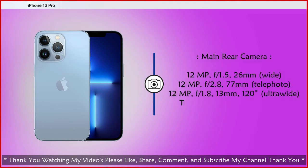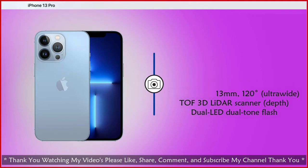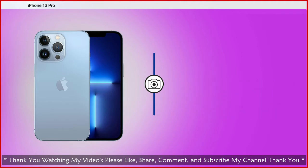Main camera choice is 12 megapixel wide, 12 megapixel telephoto, and 12 megapixel ultra wide. TOF 3D scanner and depth sensor, dual LED dual-tone flash.